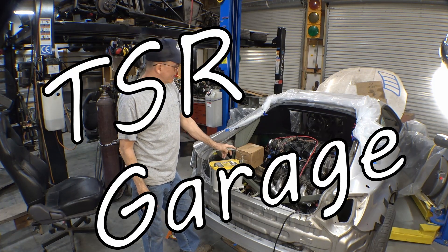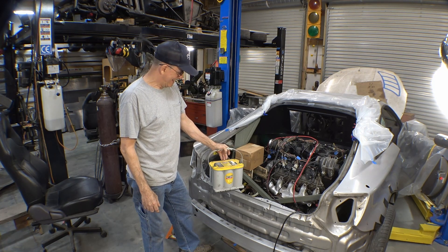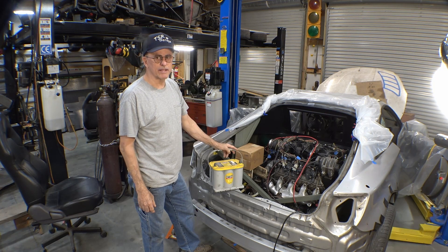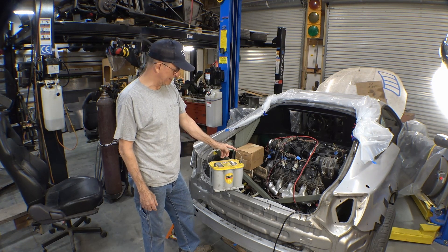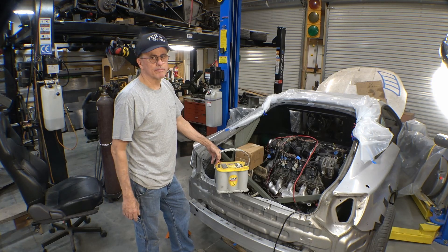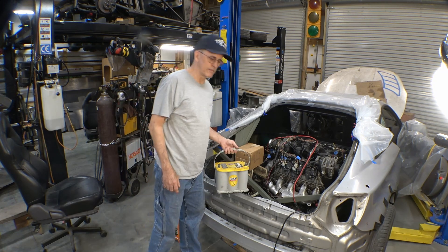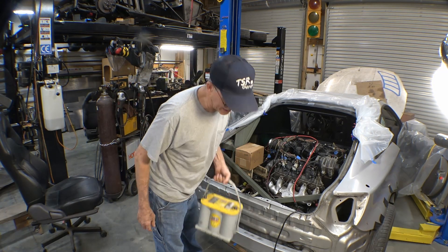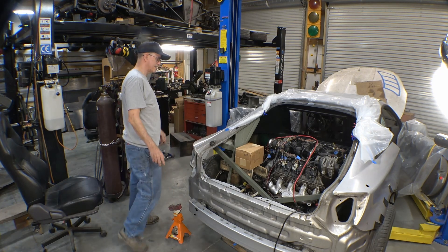I'm just wandering around the shop again, mulling over some questions in my mind — maybe you have some input on this, drop a comment and let me know what you think. I've got to figure out what I'm gonna do about my battery. Most of the time the only thing you have to figure out about a battery is what kind you're gonna buy and how much money you want to spend.